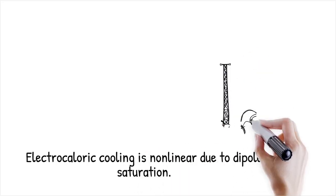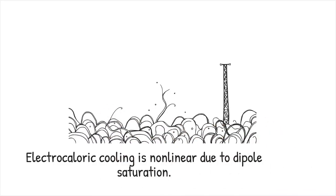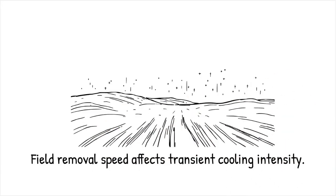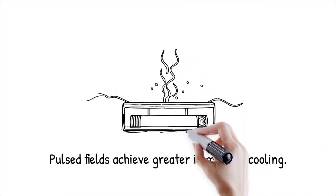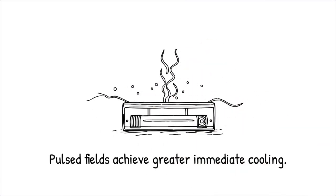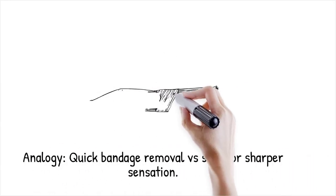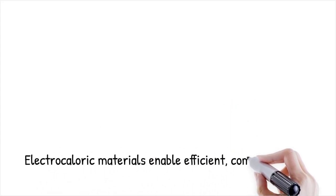Electrocaloric responses are inherently nonlinear: doubling the field does not simply double the cooling because dipole alignment saturates, and field ramp rates also matter. Very fast removal can produce larger transient cooling before thermal backflow restores equilibrium. Managing these nonlinear dynamics is crucial for maximizing net cooling in practical devices. Pulsed field experiments show greater instantaneous temperature drops compared to slowly ramped fields — it is like pulling off a plaster bandage quickly rather than slowly; the sudden release produces a sharper sensation.